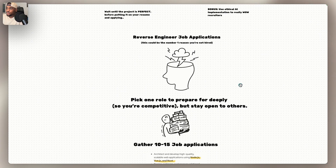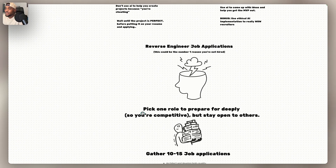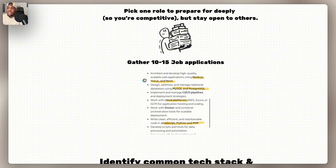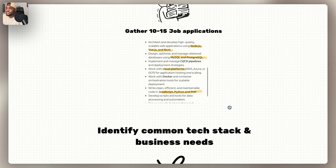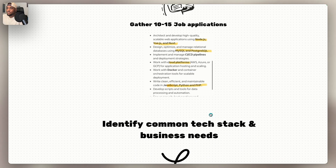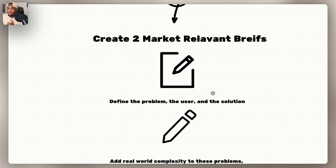Reverse engineer job applications — this could be the number one reason why you're not getting hired. Here's how: pick one role to prepare for deeply so you're competitive, but stay open to others. For example, if you're a front-end developer, you'd still prepare for a front-end role very seriously and tailor your resume to it, but still have things in there so you stay open to back-end or full-stack positions if needed. Gather 10 to 15 job applications and identify the common tech stacks and business needs. Highlight the common things you see across them — we're doing research. Then, with all that research, create two market-relevant briefs to find the problem, the user, and the solution.